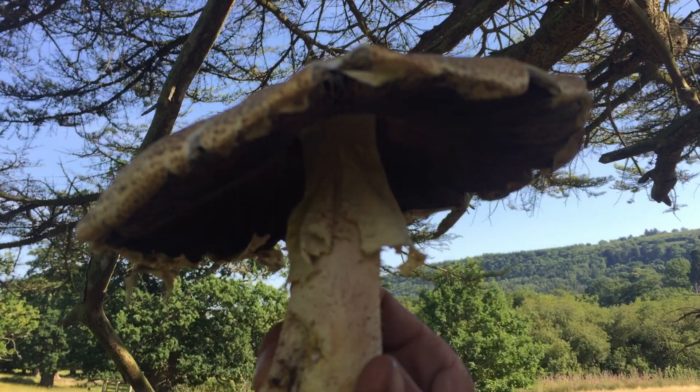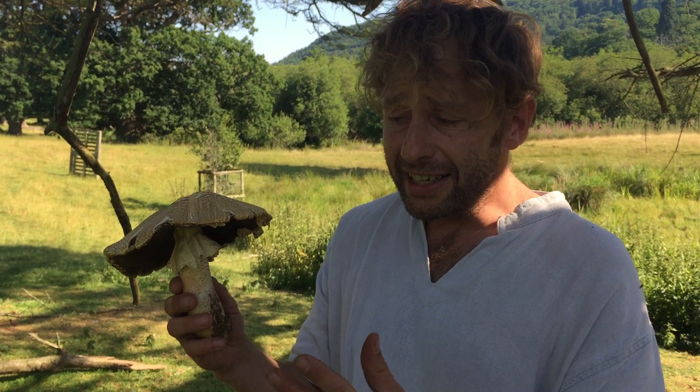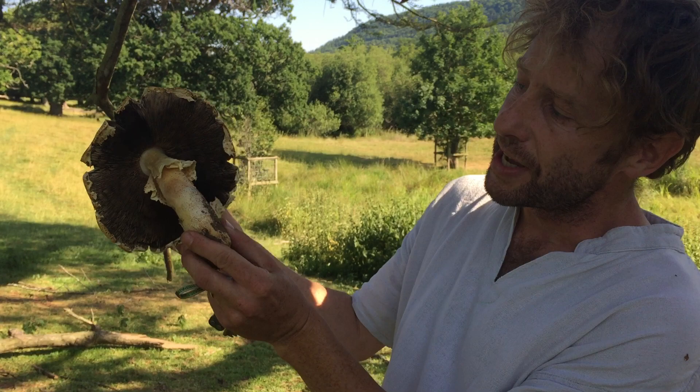We know it's an agaric because it's got a stout stem and we've got these dark gills. The agarics, as soon as they're open, have pink to brown gills. You'll never see an agaric of this size with anything apart from brown gills or very dark pink to brown gills.